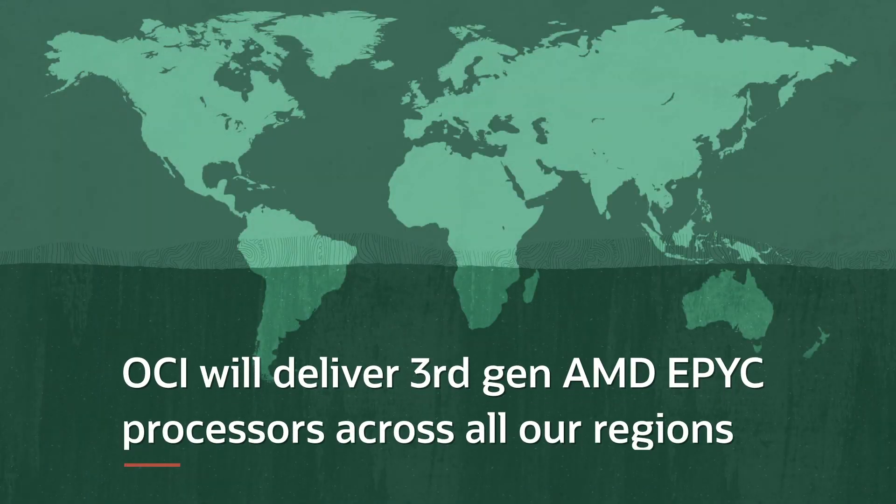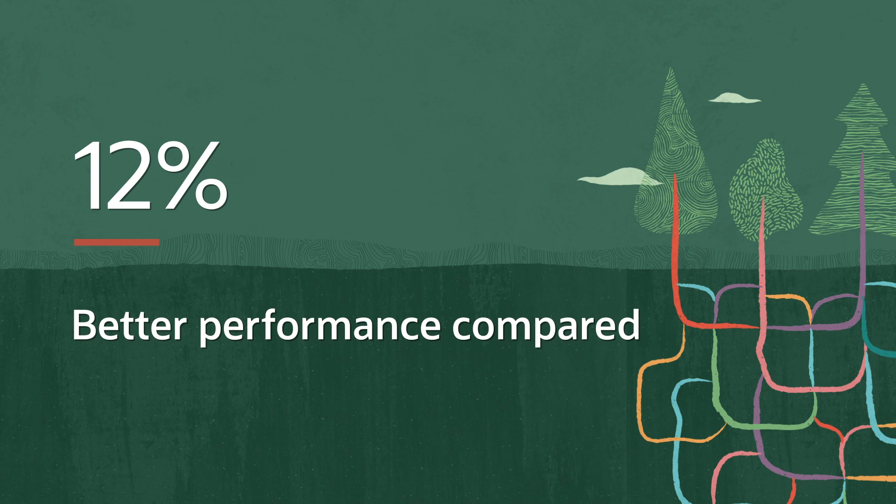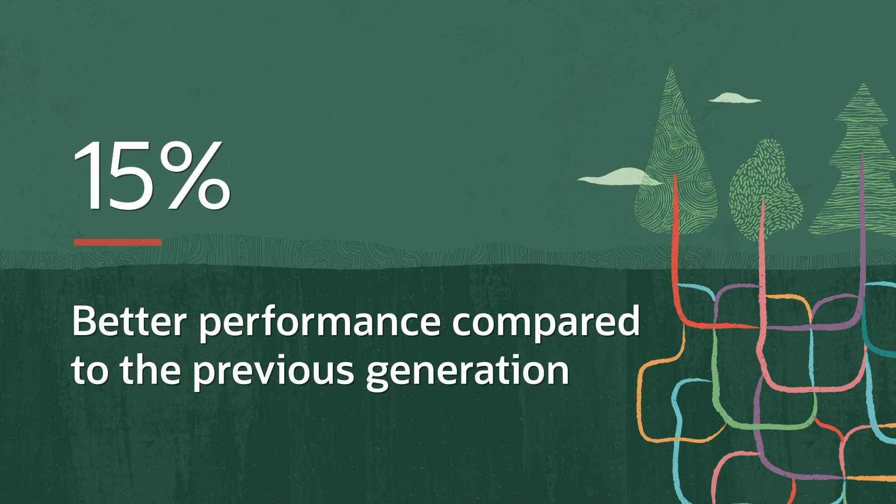Now we're excited to deliver the third generation of AMD EPYC processors across all of our regions globally. Compared to the previous generation, they deliver up to 15% better performance.